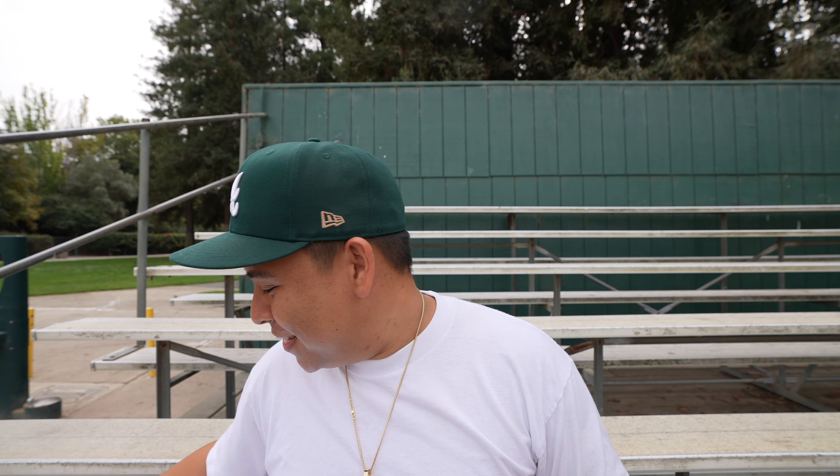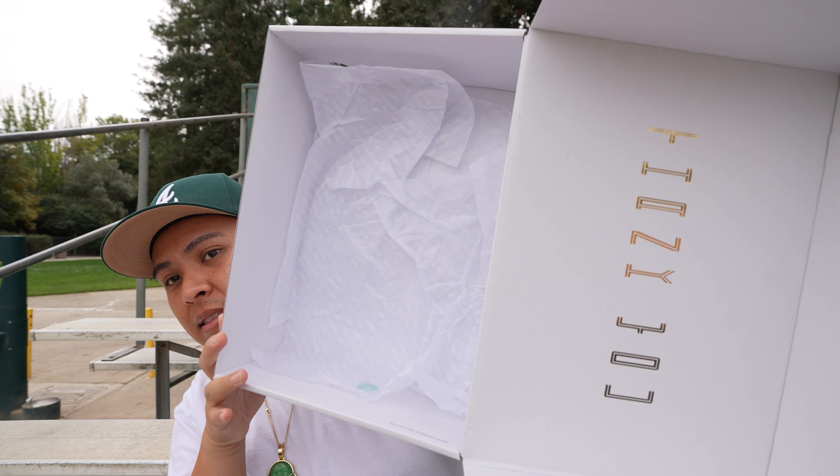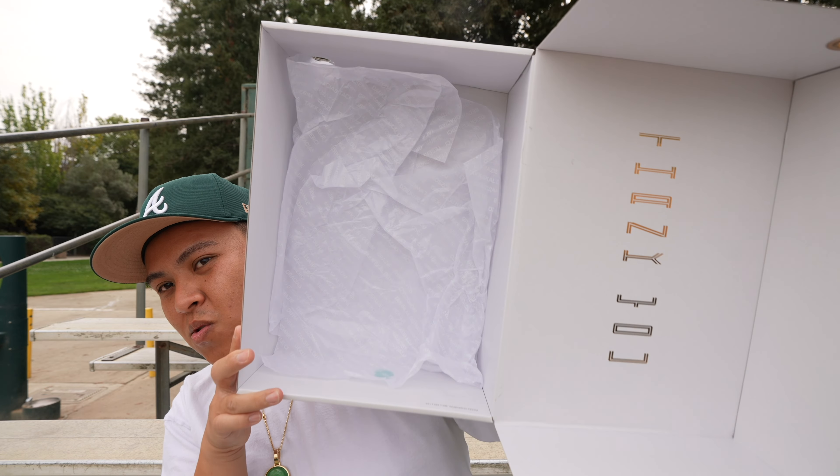I'm just freestyling this video, chilling at the park by myself. The inside of the box says 'Thank You' in gold, and the tissue paper says 'Thank You' in a whole bunch of different languages, which is a pretty cool touch.